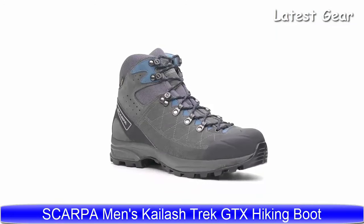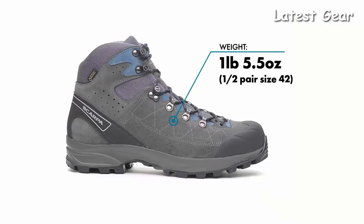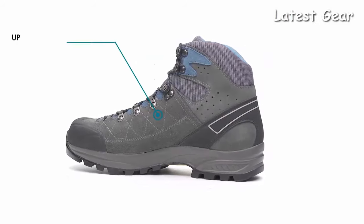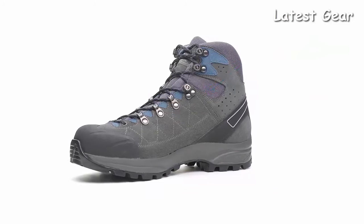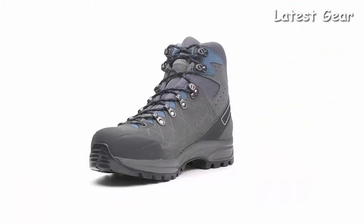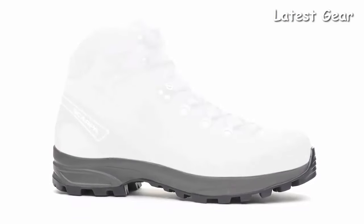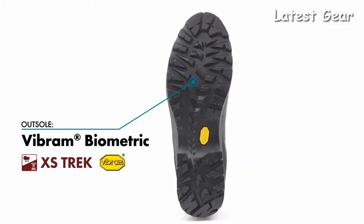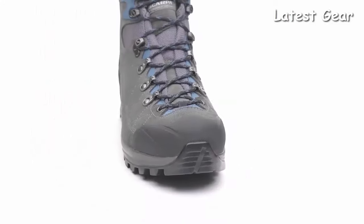Our best-selling trail boot, the redesigned Scarpa Kylash Trek GTX provides the perfect blend of flex and mobility without sacrificing the support or protection you need when tackling long day hikes and lightweight backpacking trips. The suede and fabric upper lined with Gore-Tex is lightweight and breathable while still offering guaranteed waterproof protection from the elements. The Kylash Trek's polyurethane midsole strikes the perfect balance between durable impact absorption and support, ensuring that your last few miles feel just as good as the first. A Vibram biometric outsole delivers superb traction and stability in a variety of weather conditions, while a molded TPU toe cap provides extended protection on technical trails.